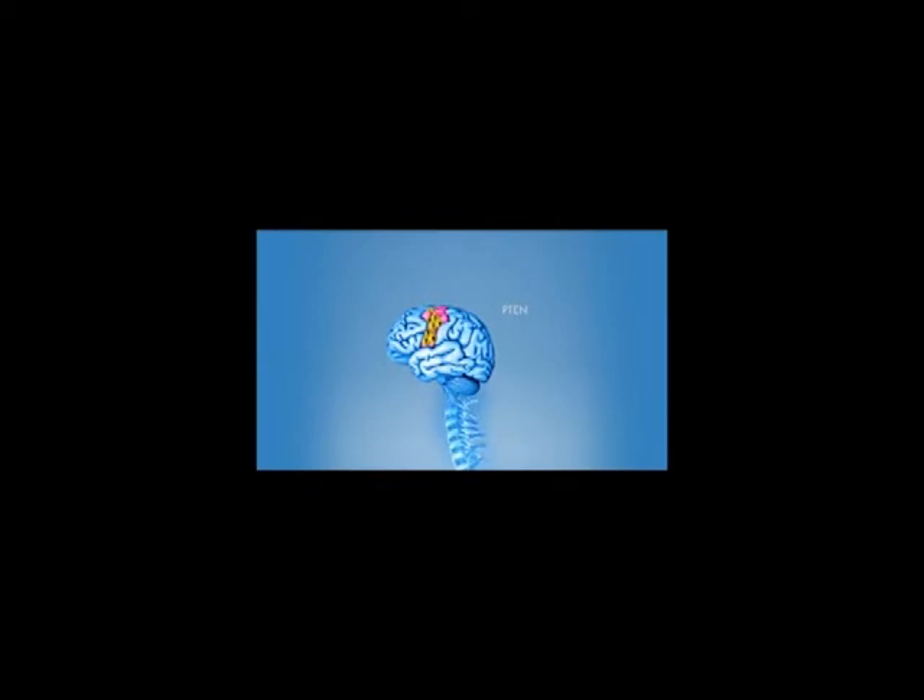In 2008, a Harvard neuroscientist made a discovery that could be the key to curing paralysis. By blocking the gene P10, Dr. Zhigang He enabled nerve growth in the optical nerve after an injury. This sparked a question: could this work for spinal cord injury?